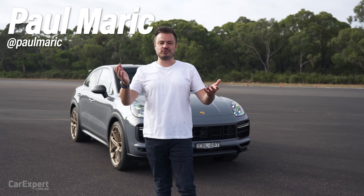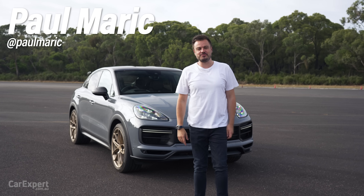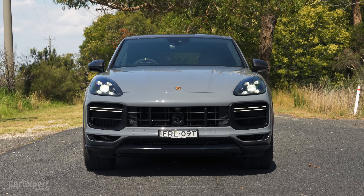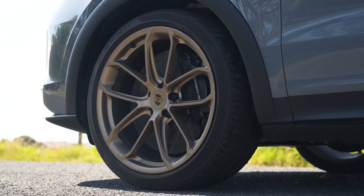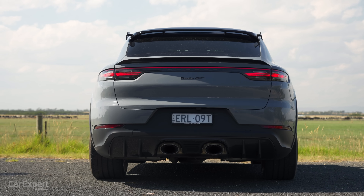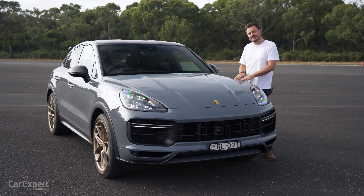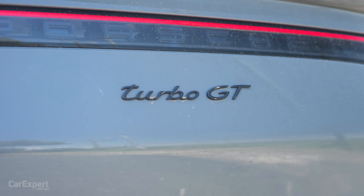G'day, I'm Paul. If you're partial to V8 SUVs, you're going to like this. This is probably the last time you'll see a proper ball-tearing V8 SUV that isn't a hybrid — you know, with less sound and all that sort of stuff. This is the Porsche Cayenne Turbo GT.